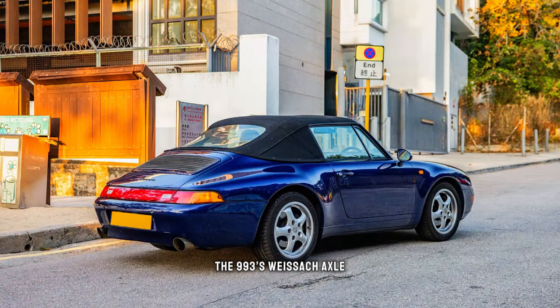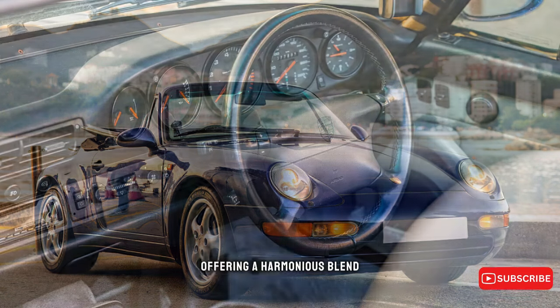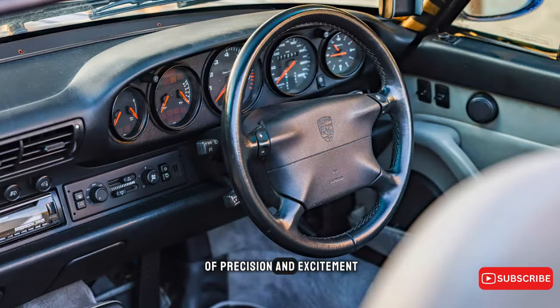The 993's Wysak axle suspension system tamed the lift-off oversteer of its predecessor. It dances through corners, offering a harmonious blend of precision and excitement.